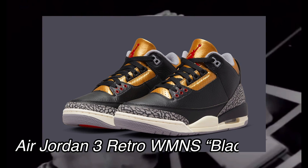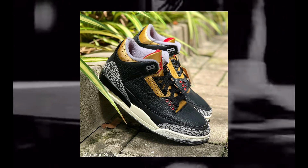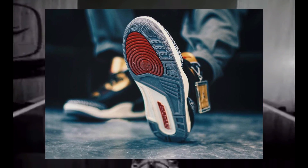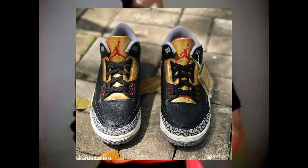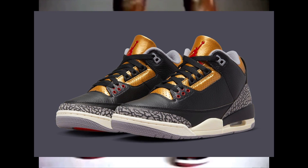Moving on to the next shoe, we have another women's Jordan sneaker — the Air Jordan 3 Retro Black and Gold Colorway. These will be releasing on October 6th for a retail price of $200, and they are women's exclusive. These kind of remind me of a Black Cement Jordan 3 colorway, but with some gold accents on the tongue, ankle collar, and eyelets. Even if these weren't a women's exclusive, I don't think I'd really be feeling them, to be honest. I am a Jordan 3 fan — it's my favorite model — but I'm just not feeling these. That's just my opinion though; if you like this colorway, definitely try to pick it up. They'll be releasing on October 6th.